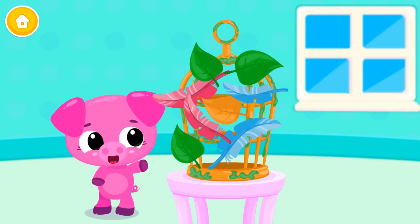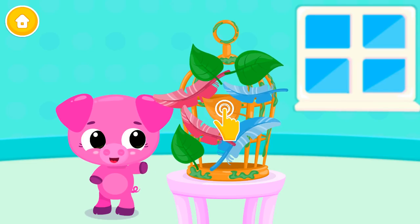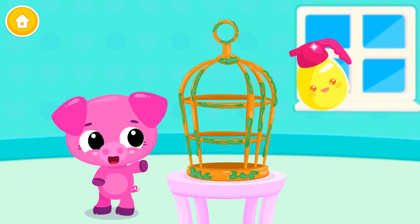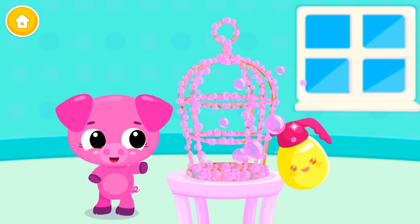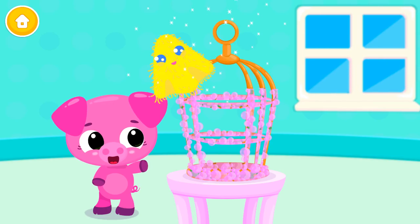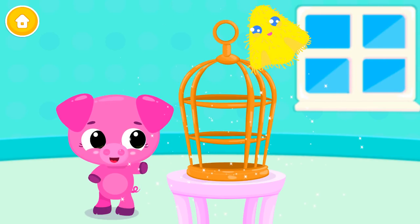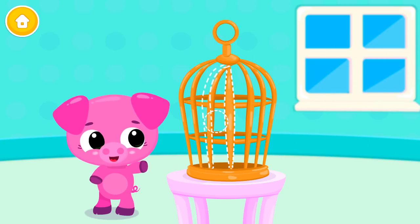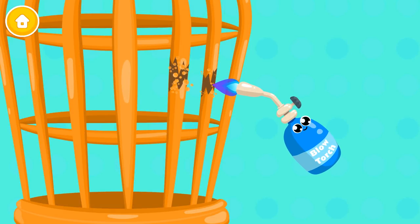Lulu! This cage is so dirty! Help Lulu clean it! Spray some cleaner! Like it! Add the missing piece! Add the missing piece! Route the holes!